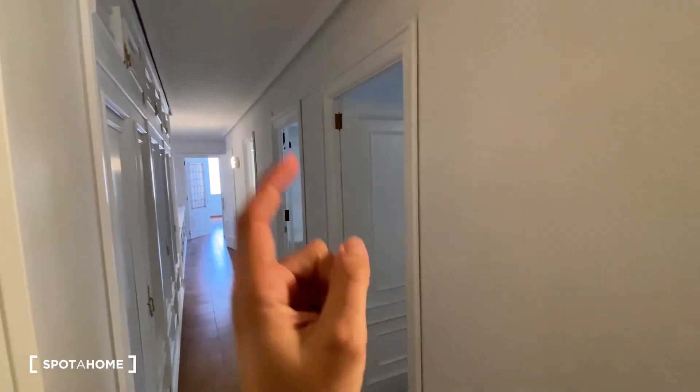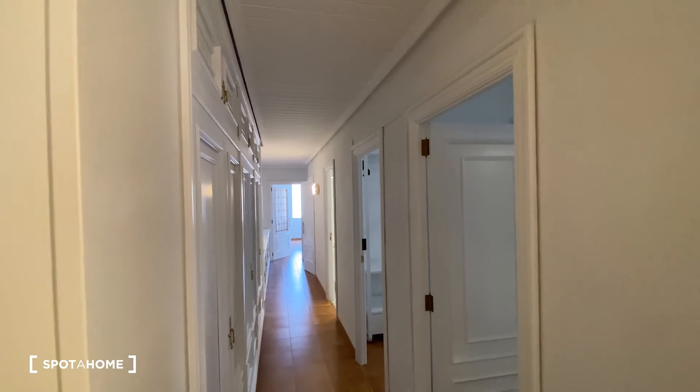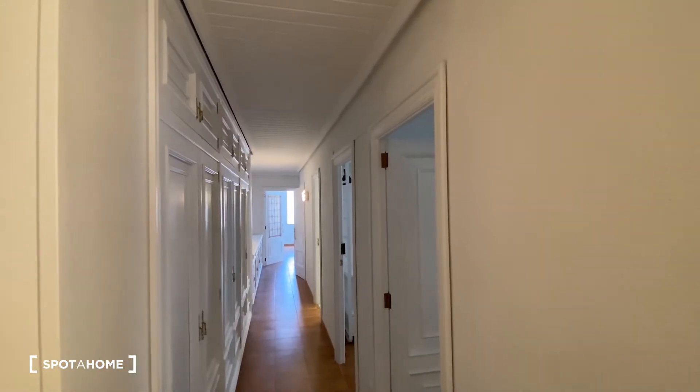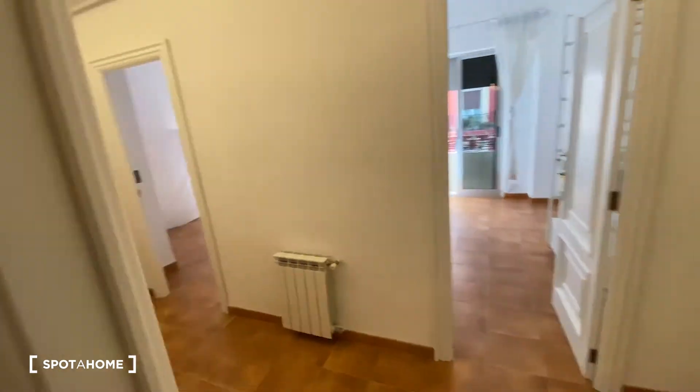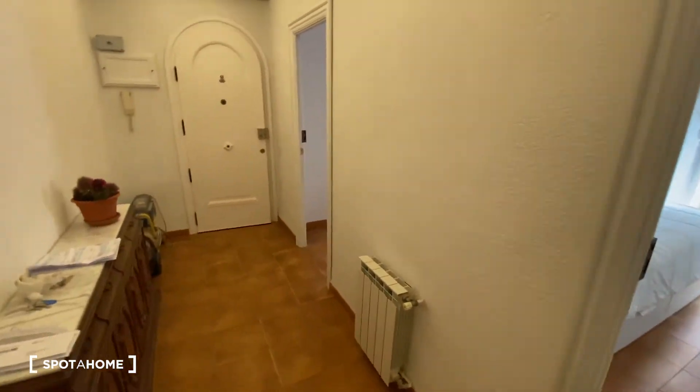So bedroom number 3, bedroom number 4, bathroom number 1, bathroom number 2, the living room at the end, and the kitchen at the right hand side, as we will see following the corridor. So we're going to go back now to the entrance and check this one out — first the 2 bedrooms, and then the rest of the apartment.